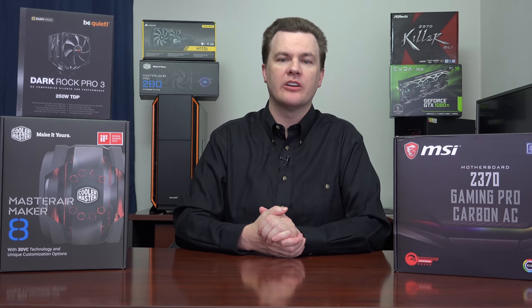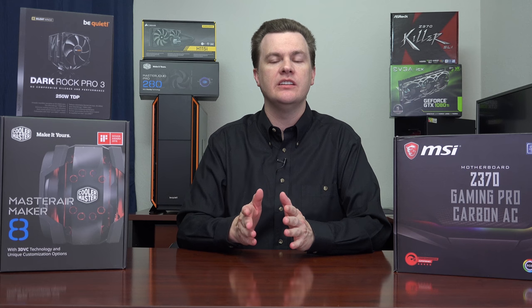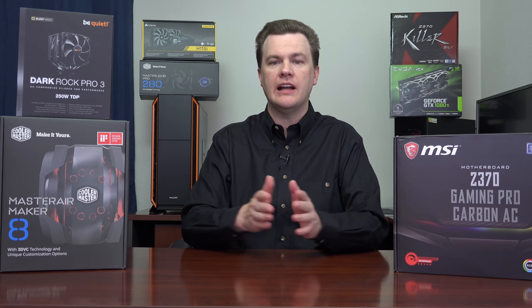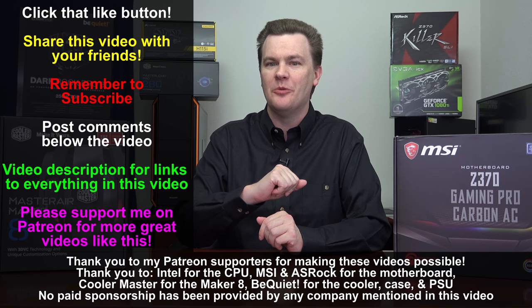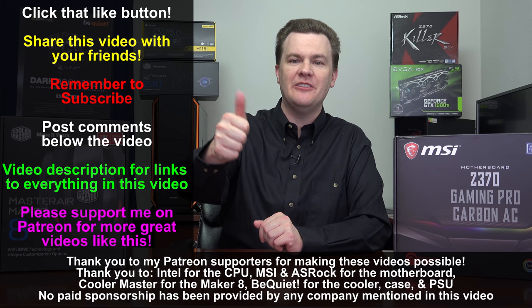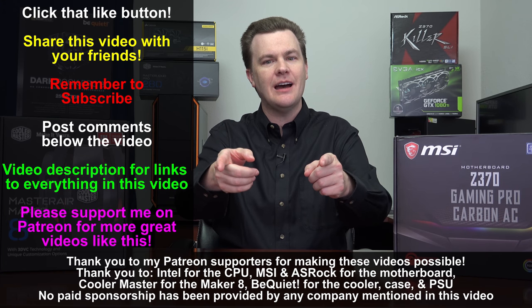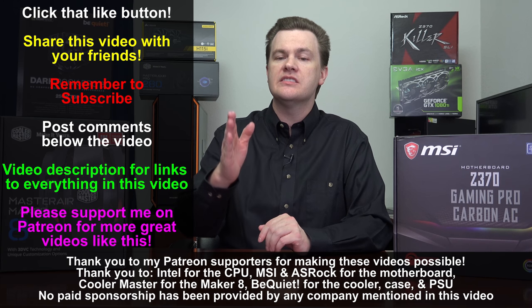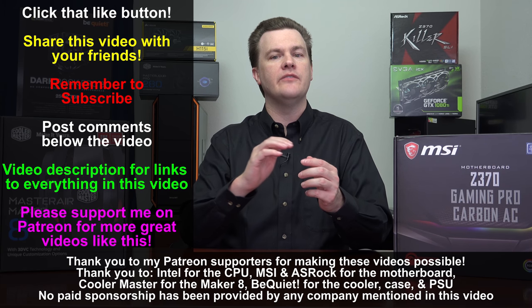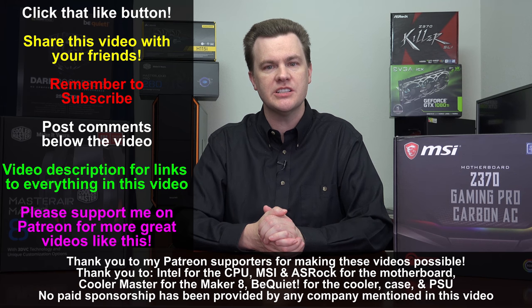Well, there you have it — tons of benchmark information. I hope that was useful and informative for you. There will be comparison videos where I show side-by-side numbers with various platforms coming up with the i3, i5, and i7 CPUs. I will dedicate a lot of October to producing those results, so be sure to subscribe to be notified when those come out. Like this video, share it with your friends, and check out the links in the video description for Amazon and Newegg, as well as links to my Twitch, Twitter, and Patreon accounts.